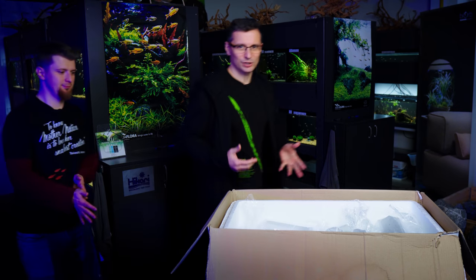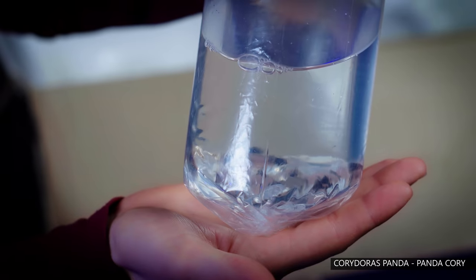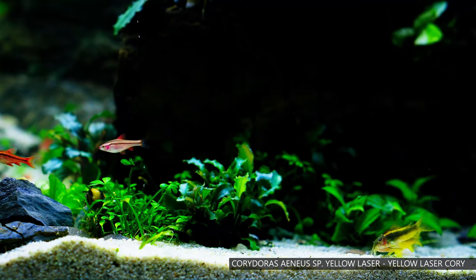Let's do the next one — the Corydoras! This is the Corydoras spond. You've got quite a few species of Corydoras here at Green Aqua. At the moment we have eight species. And I really like the laser Corydoras.